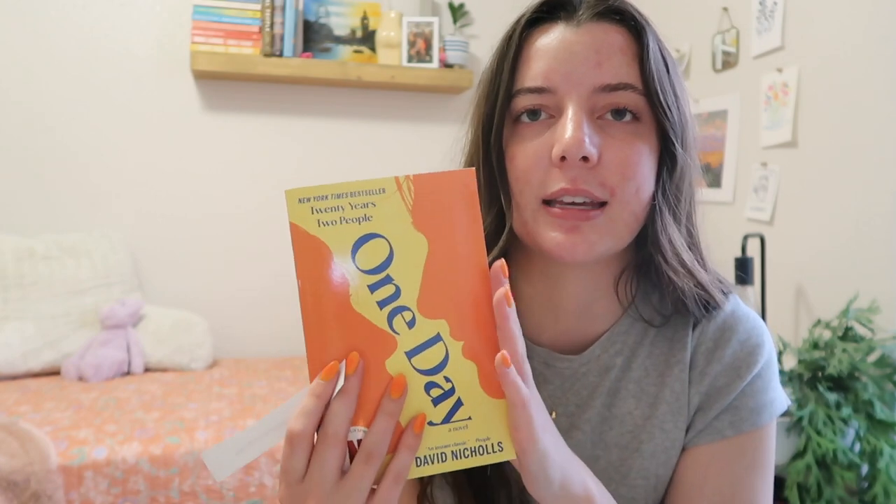Now the three new books we picked out: the first is One Day by David Nicholls, which had a huge resurgence recently because of the Netflix series adaptation. I'm really excited to read it because the show was phenomenal — I did cry — so if the show was that good, I can't wait to see how the book compares. The second is A Good Girl's Guide to Murder, for my mystery prompt. I've heard such good things and just haven't picked it up yet.